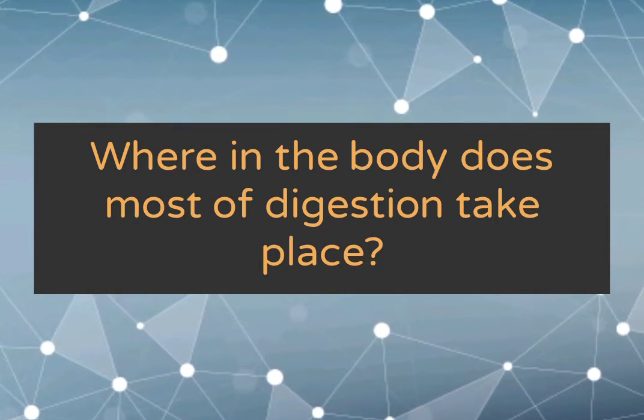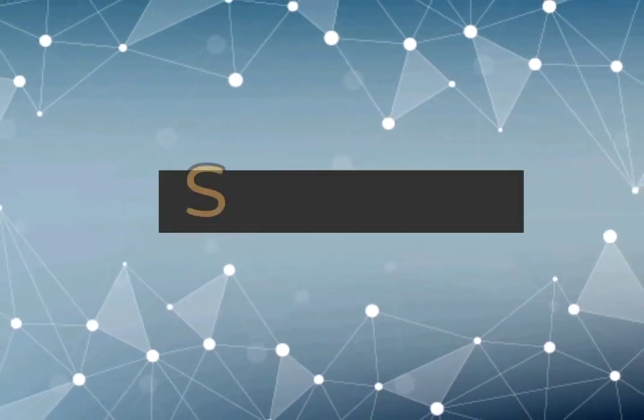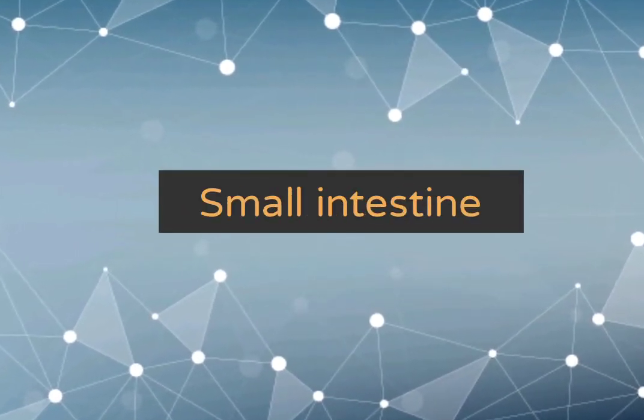Where in the body does most of digestion take place? Small intestine.